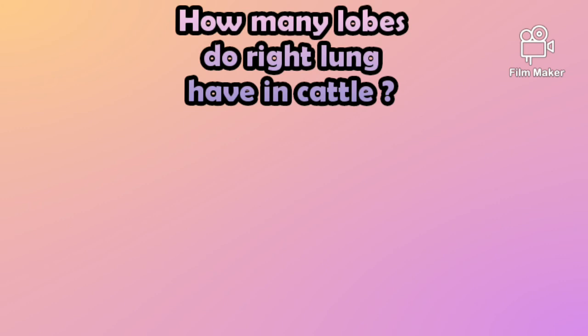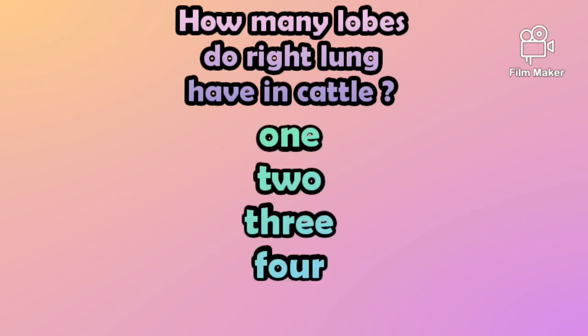So the fourth question is: how many lobes does the right lung in cattle have? The options are: 1, 2, 3, or 4.